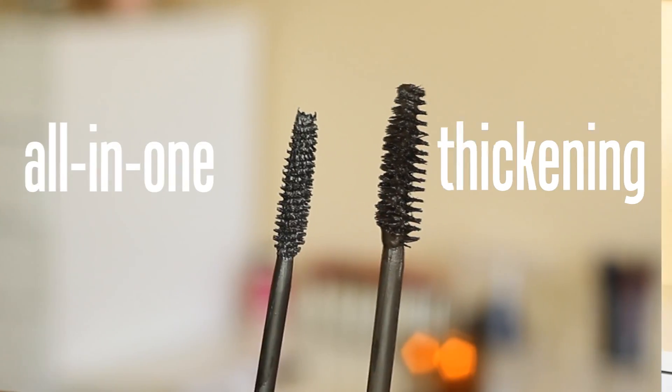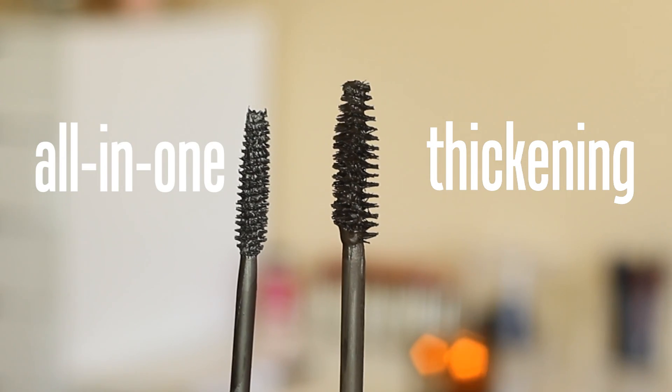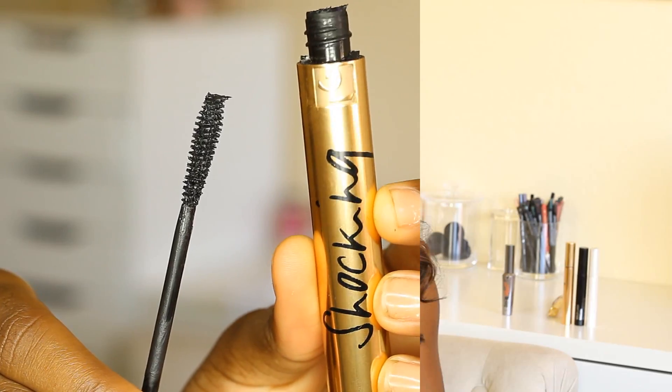Lastly, I want to talk about mascaras that do both, which usually end up being my absolute favorites. When looking for a mascara that does both, look for a brush head that has the same shape as your thickening mascaras, except not as dense — the bristles are a little more spread out, not as thick, but same shape. A really great example of mascaras that do both thickening and separating are pretty much all of the YSL line of mascaras.